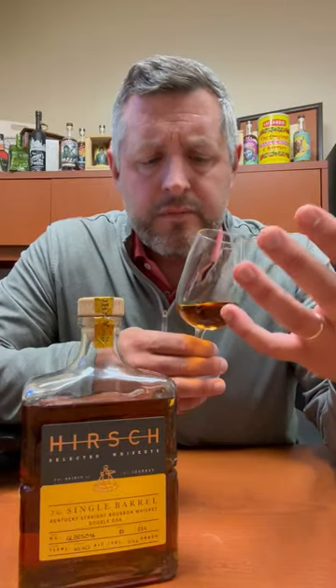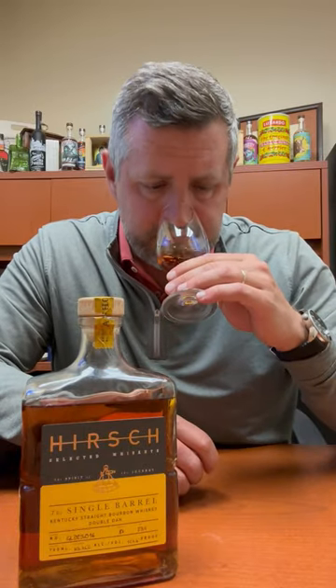On the nose, you're going to get that saddle leather. There's a bit of tropical fruit, a little bit of toffee caramel, maybe a little bit of honey going on, and maybe a little bit of orange. Let's take a sip.